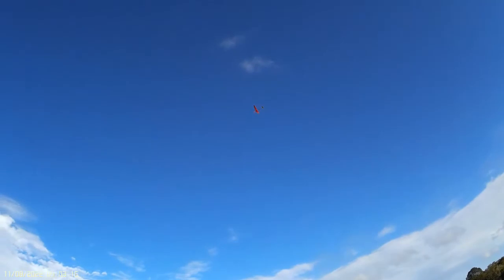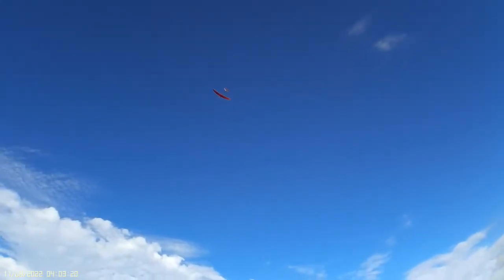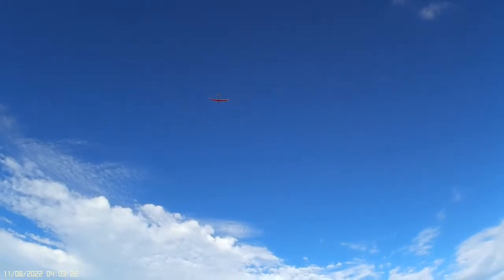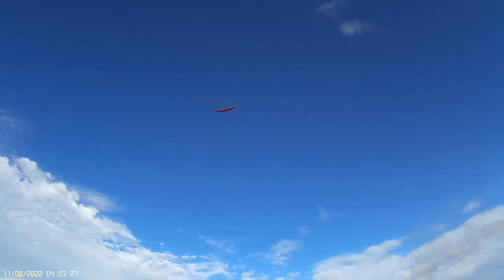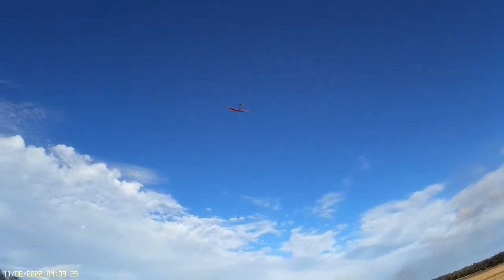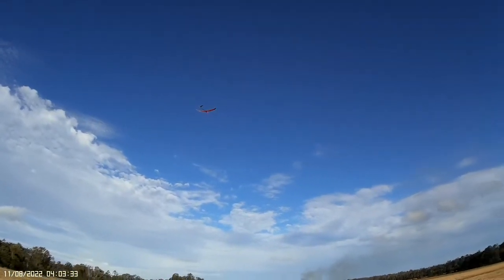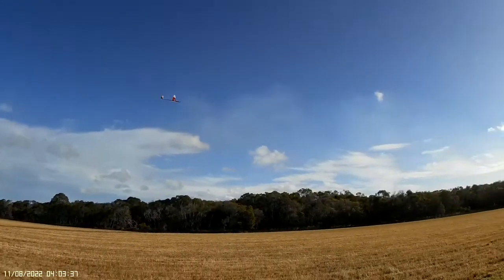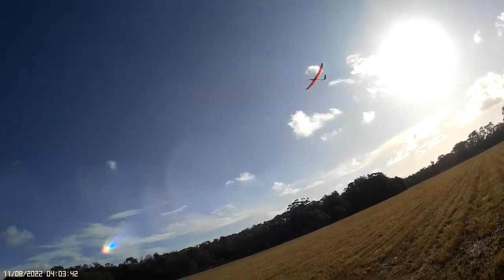That turbulence is now to be expected, but I still want it to climb. Pretty stable, considering it is a little bit gusty at the moment. Once I get that folding prop set up, I think we'll get even less drag at the front. Moving it a little bit out of that sun and just flying over here.